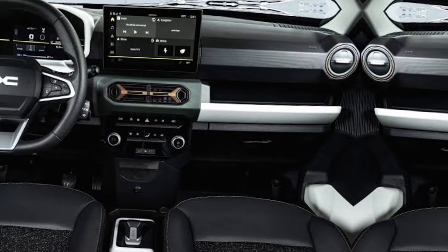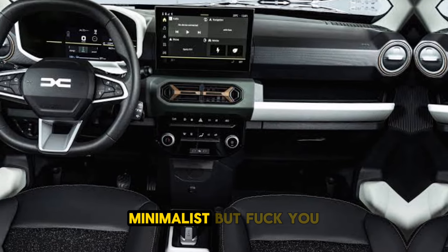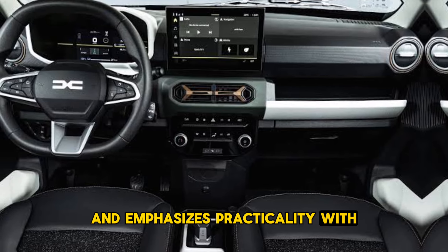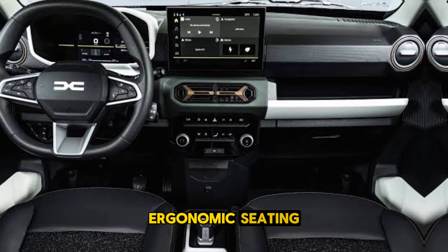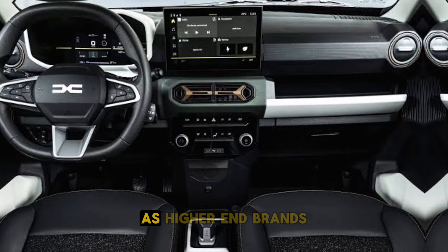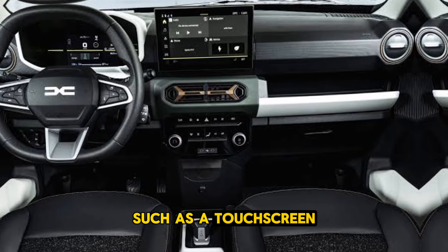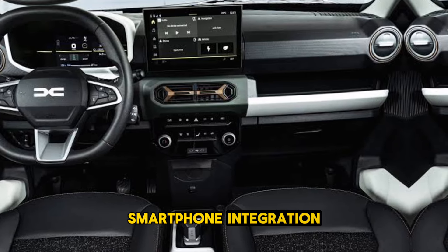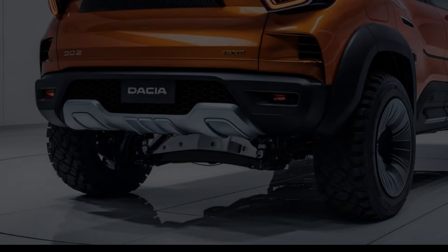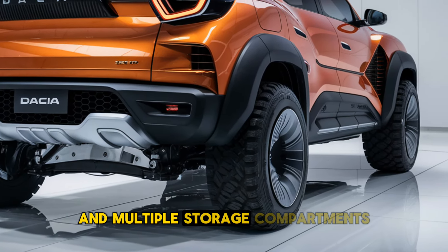Interior. Inside, the 2025 Dacia SUV provides a minimalist but functional layout. The cabin emphasizes practicality with durable materials, ergonomic seating and ample space for passengers and cargo. While not as luxurious as higher-end brands, it offers modern conveniences such as a touchscreen infotainment system, smartphone integration and optional features like climate control and advanced connectivity. Comfort is a priority, with spacious seating and multiple storage compartments.